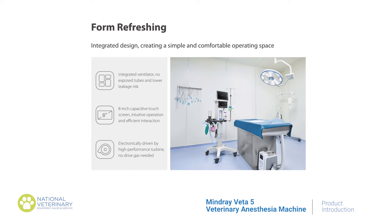The Veta V was designed with three key considerations of respiratory support in veterinary surgery: one being proper ventilation, two spontaneous breathing, and three no respiratory depression.